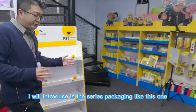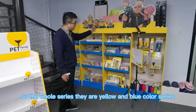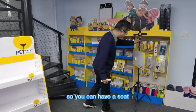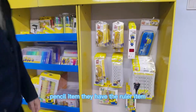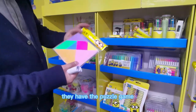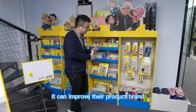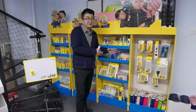I will introduce the series packaging, like this one — it looks cool. The whole series is in a yellow and blue color scheme, so it looks more like a brand, more expensive. They have the pencil item, the ruler item, the color paint, the puzzle game — all kinds of items. They can all use the same display, and with this display it can improve their product brand so they can sell at a higher price.